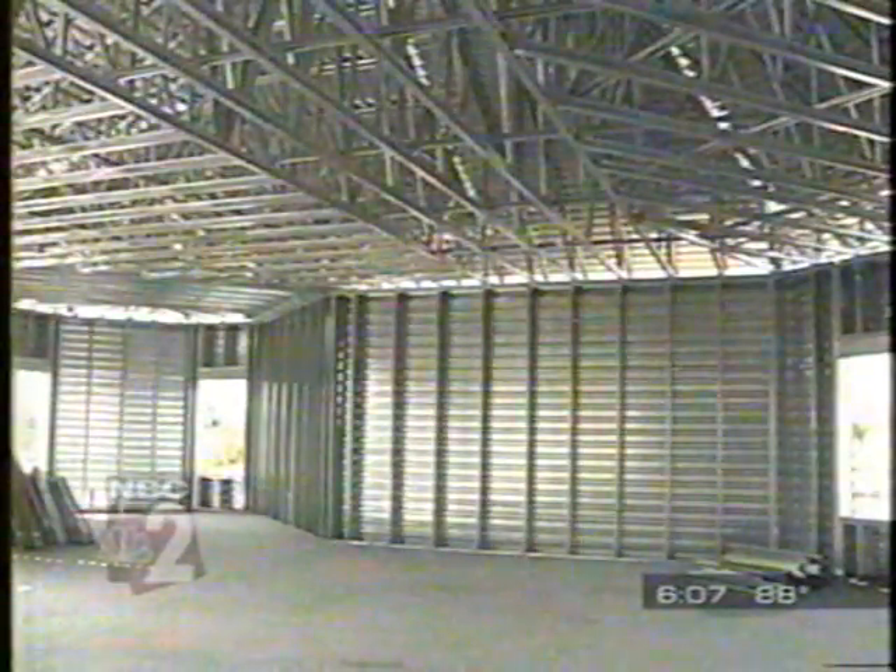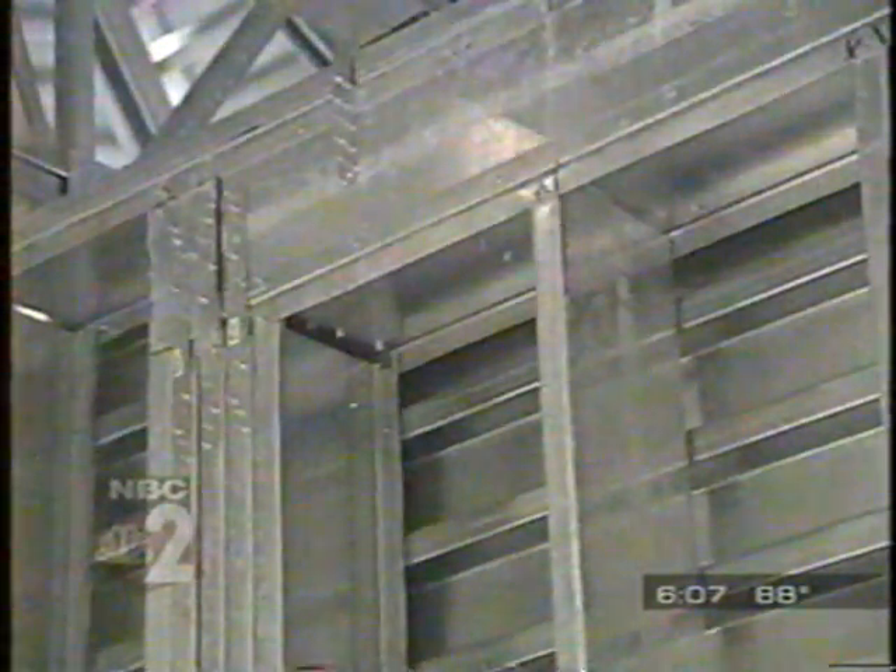All the commercial high-rises that we do — Trump International has the same thing. This is the first time he's trying it on a house. Anytime there's a hurricane that comes, residential houses can't withstand the wind.